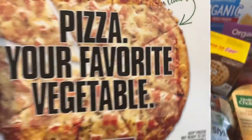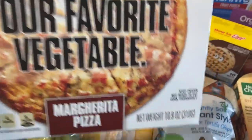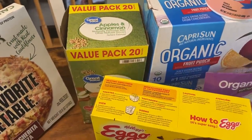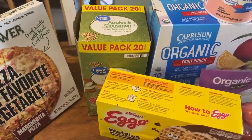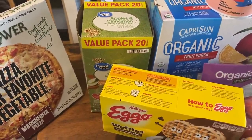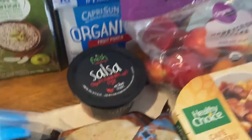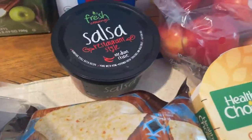I got a Cali Power Margarita Pizza — I haven't tried this one but it looks so good. I also got a value pack of apples and cinnamon oatmeal, which is a really easy breakfast. Usually when the kids wake up for homeschool they can have a quick breakfast while they log on and check the day's work. And we got some chocolate chip Eggos, Fresh Cravings salsa, and chips.